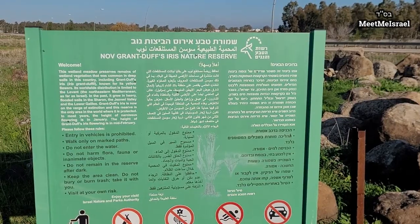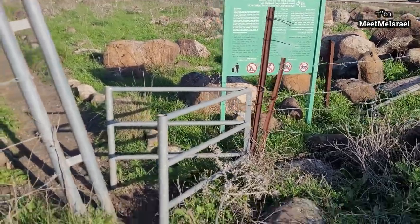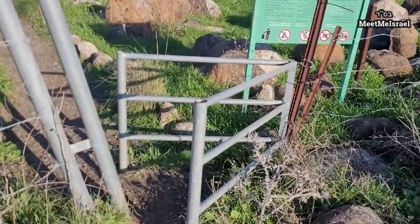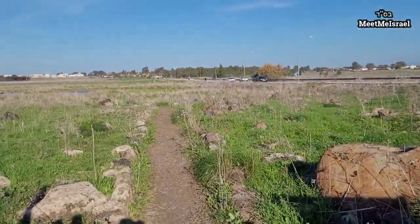Here we are at the Nov Nature Reserve, or Nov Meadow. During the winter months, Nov Meadow is full of white daffodils that you can see and enjoy by taking about a kilometer-long circular walk around. This nature reserve is located adjacent to the town of Nov in the southern Golan Heights. This area has clay soil that becomes sealed when wet, so the result is that the rainwater accumulates on the surface and creates a swamp-like condition, which makes it a beautiful and unique habitat for wildflowers. This area is pretty narrow, so I wouldn't recommend coming with a stroller or wheelchair — there might be a different entrance that's a little bit easier access.